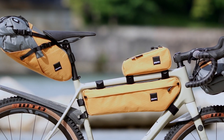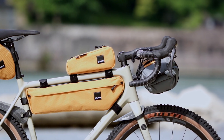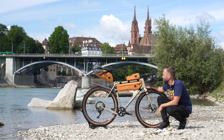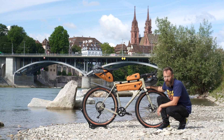It turned out into this complete setup, which is really nice and fortunate for us to be able to work with that kind of people. The inspiration for the design came about when me and my friend and designer Jasper Jonsson did the Torino Nice rally.